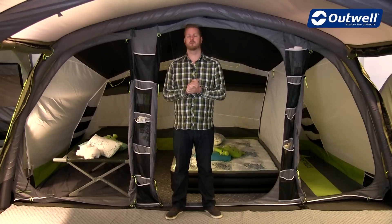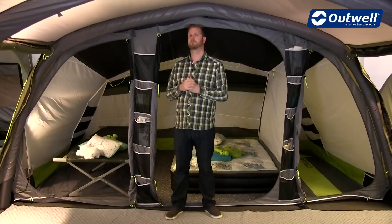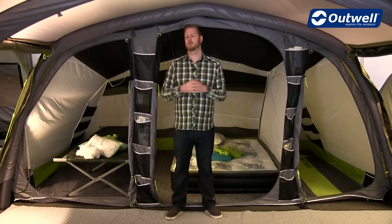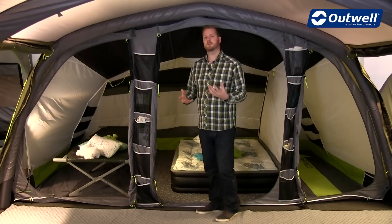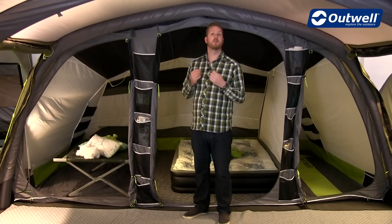All of the tents within those collections have these bedrooms in them. The main feature of the Ambassador bedroom is the generous space given within them. The industry standard for bedrooms is 2.15 metres deep and the Ambassador bedrooms offer you 2.5 metres.